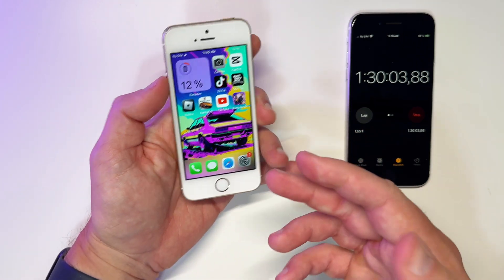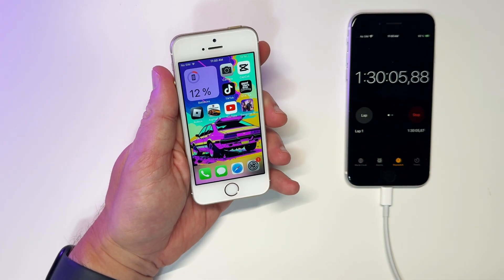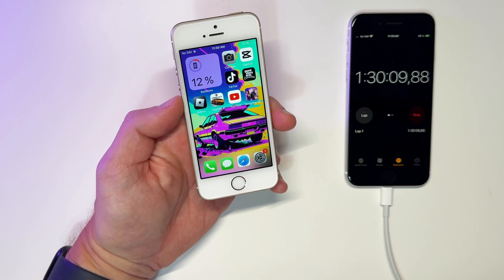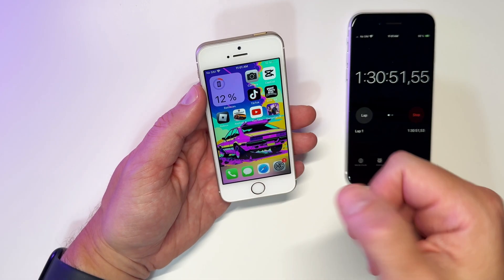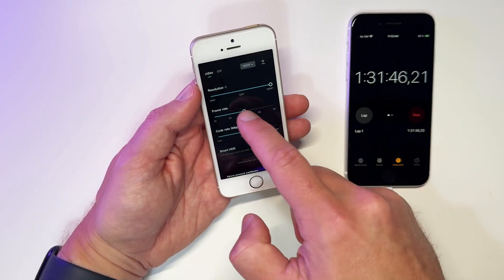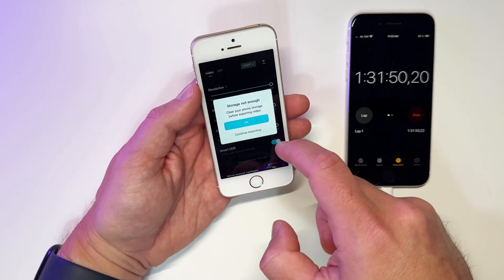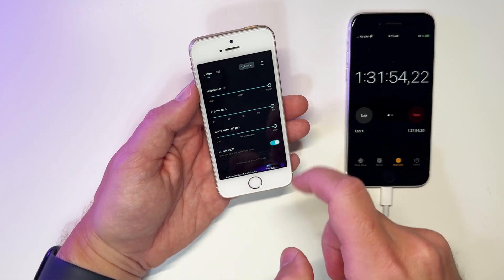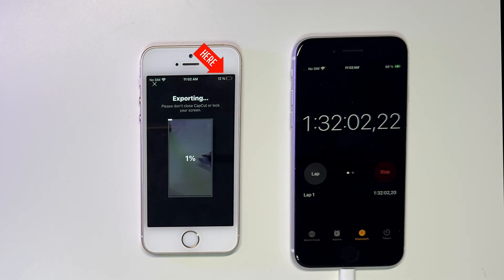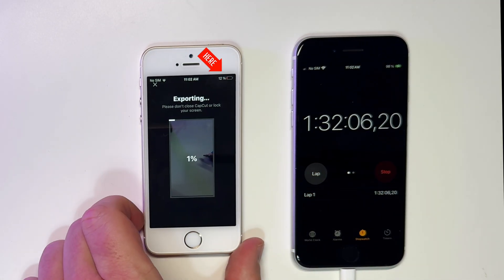After 15 minutes of GTA, no change — the battery is still at 12%. I'm going to do a second CapCut video export to see if it drains the battery the same way as when it was full. You can watch the battery level on the screen while it's exporting, so there's no cheating.